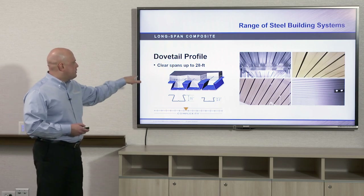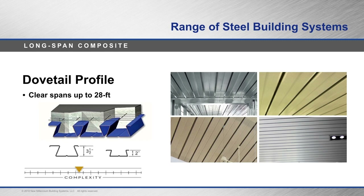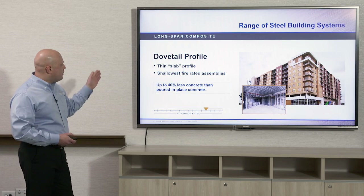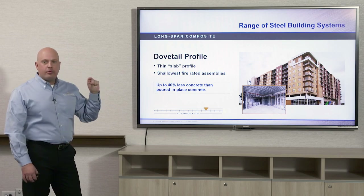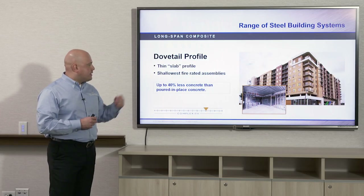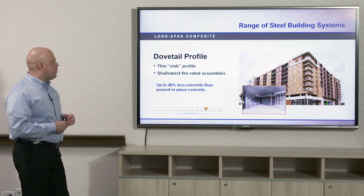The dovetail deck can clear span up to 28 feet with a three and a half inch profile height, or up to about 20 feet with a two inch profile. With dovetail composite deck, you get a very thin slab profile — as thin as five and a quarter inches from underside of deck to top of concrete — replicating a hollow core concrete slab or a post-tension concrete slab. It can use up to 40% less concrete than a poured-in-place concrete system, making it a little more green and more efficient.